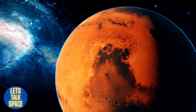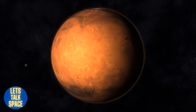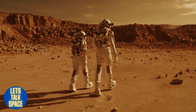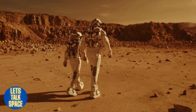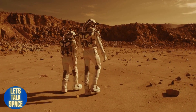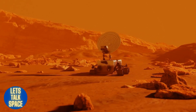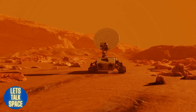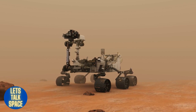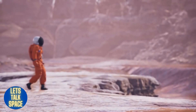The fourth planet from the sun is Mars. Iron oxide dust gives the planet its distinctive red color, covering the chilly, desert-like world. Mars and Earth are comparable in that they are both rocky planets with mountains, valleys, and canyons, as well as storm systems ranging from small tornado-like dust devils to planet-sized dust storms. Significant scientific evidence reveals that rivers and possibly even oceans once existed on Mars billions of years ago, when the planet was much warmer and wetter, even though Mars's atmosphere is now too thin for liquid water to stay on the surface.